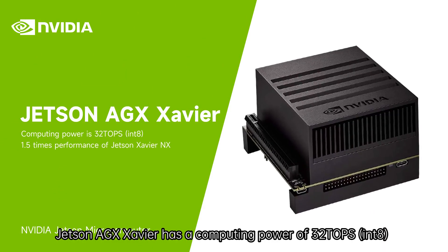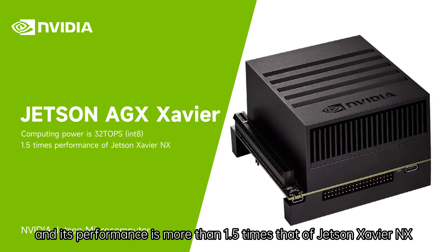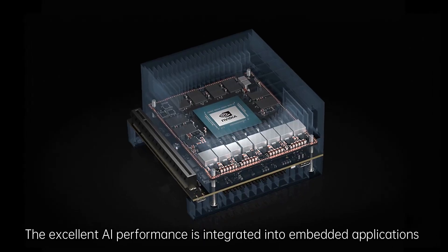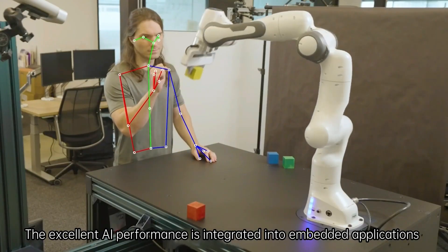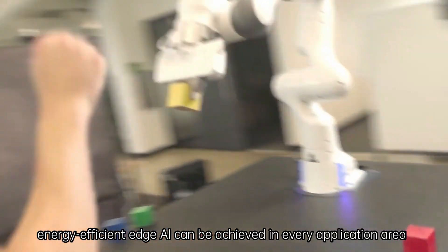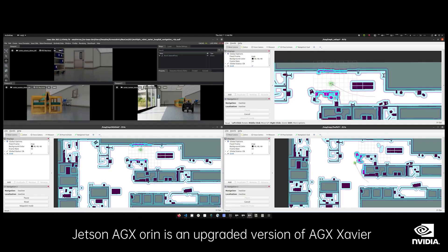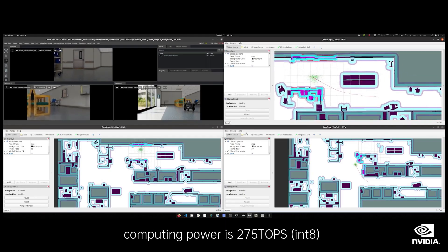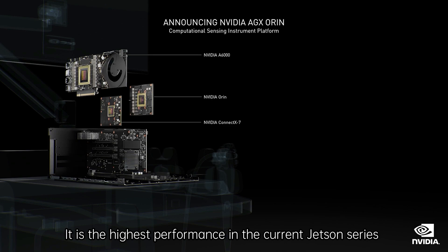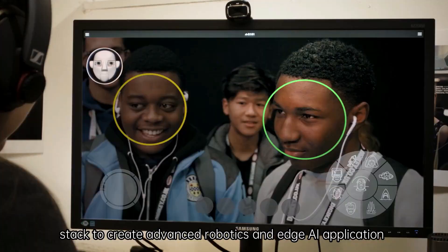Jetson AGX Xavier has a computing power of 32 TOPs, and its performance is more than 1.5 times that of Jetson Xavier NX. It can be applied to almost all industries, integrating excellent AI performance into embedded applications, achieving higher levels of high-performance, energy-efficient edge AI in every application area. Jetson AGX Orin is an upgraded version of AGX Xavier with computing power of 275 TOPs — 8 times the performance of AGX Xavier — the highest performance in the current Jetson series, capable of running NVIDIA's AI software stack for advanced robotics and edge AI applications.